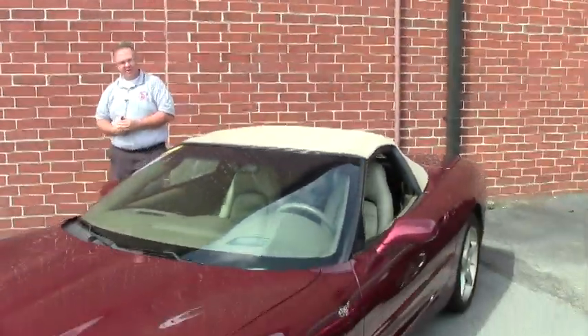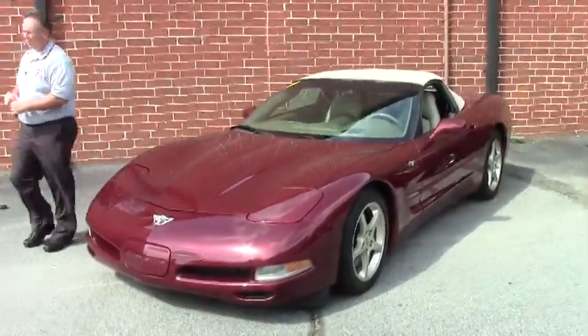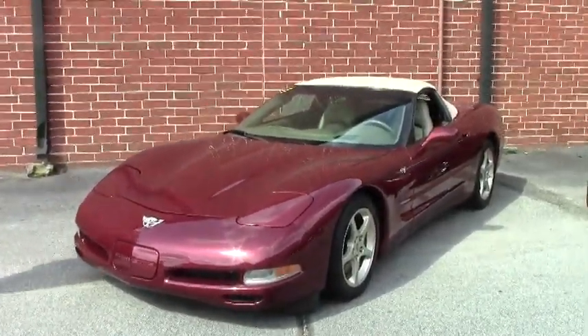Welcome to Buy A Vet folks, John Ivankovic here. Today we're going to take a look at a beautiful 2003 anniversary, 50th anniversary, Corvette.